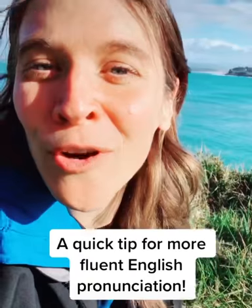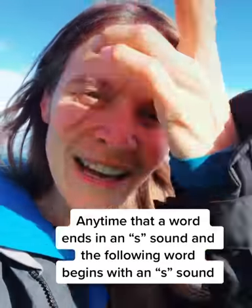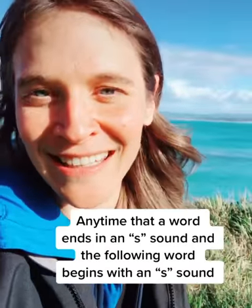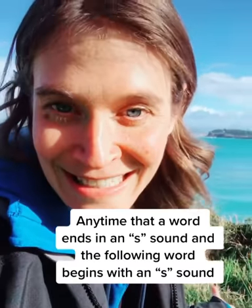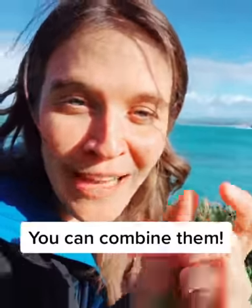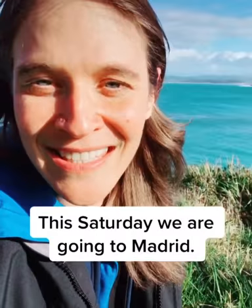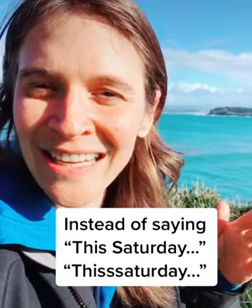A quick tip for more fluent English pronunciation. Any time that a word ends in an S sound and the following word begins with an S sound, you can combine them. So, this Saturday we are going to Madrid — instead of saying 'this Saturday' separately.